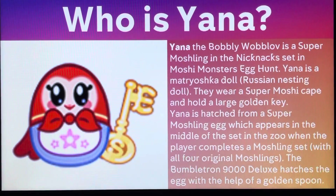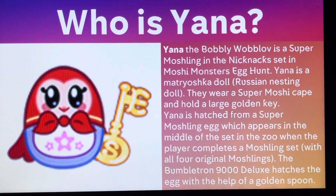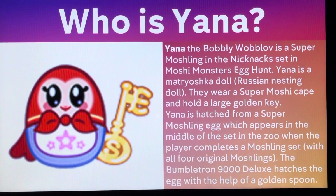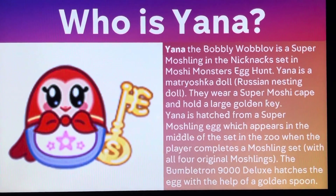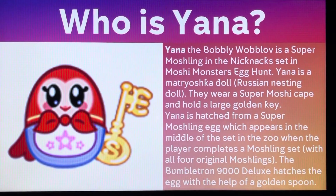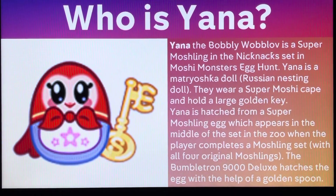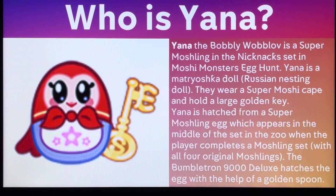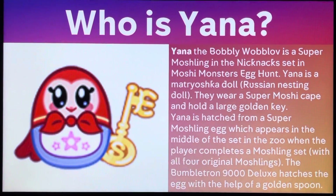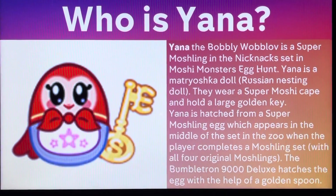So who is Yada? Yada the bobbly wild bluff is a Super Mosh Link, and the next set is a Moshi Monsters egg hunt. Yada is a Matryoshka doll, which is a Russian nesting doll. They wear a Super Moshi cape and hold a large golden key. Yada is hatched from a Super Mosh Link egg, which appears in the middle of the set when the player completes a Mosh Link set with all four original Mosh Links. If you want more information about Yada, the link is up there on the top recording screen — go check it out.